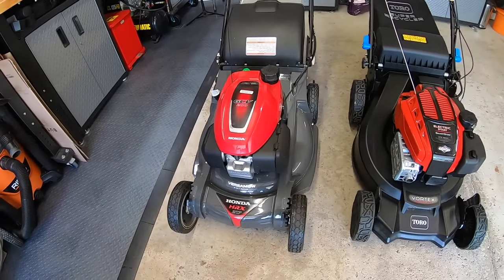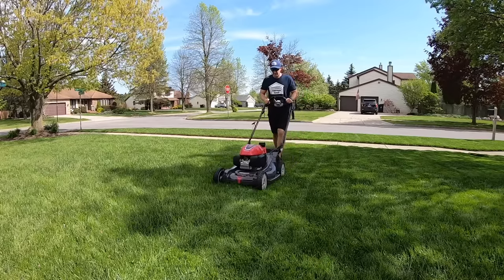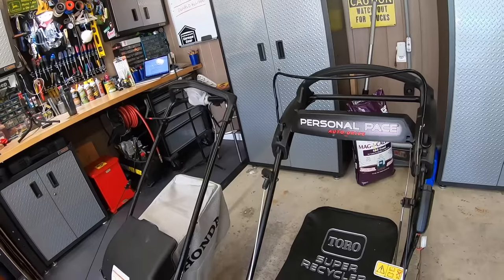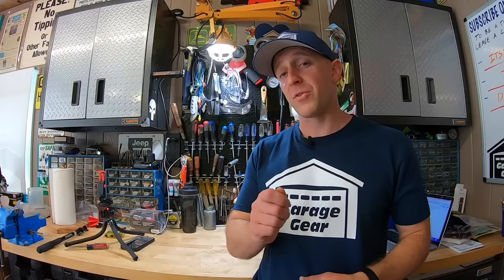So you need a new lawnmower and you can't decide between a Honda or a Toro Super Recycler. This Honda HRX 217 VKA belongs to my neighbor. The Toro 21564 Super Recycler belongs to me. Both were purchased earlier this lawn season and have been used about half a dozen times each. Both are excellent choices and different in their own ways. Let's compare the two to see which one comes out on top.